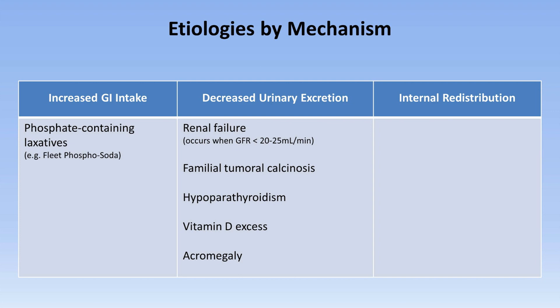In the category of internal redistribution is tumor lysis syndrome. This is usually caused by chemotherapy for treatment of tumors characterized by rapid cell turnover, such as lymphomas and leukemias, in which rapid death and lysis of massive numbers of tumor cells results in hyperphosphatemia, hyperkalemia, hyperuricemia, and azotemia. It can rarely happen in a cancer spontaneously without chemotherapy as well.